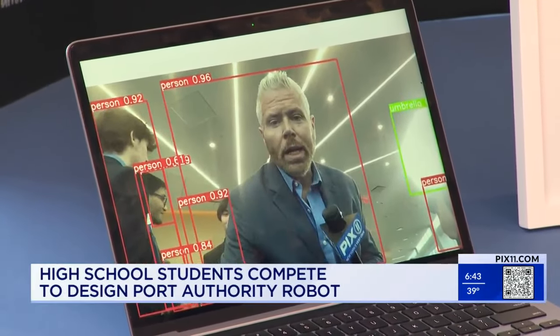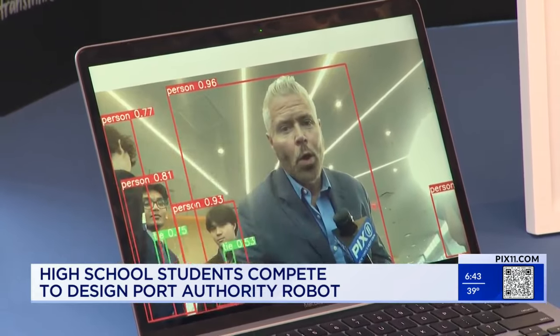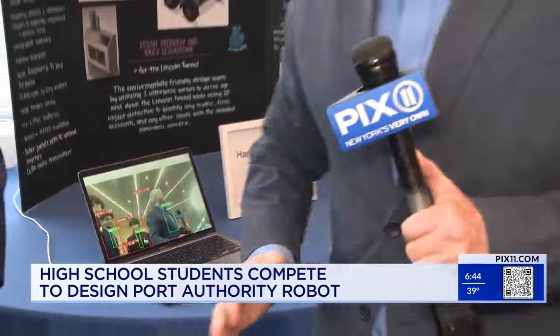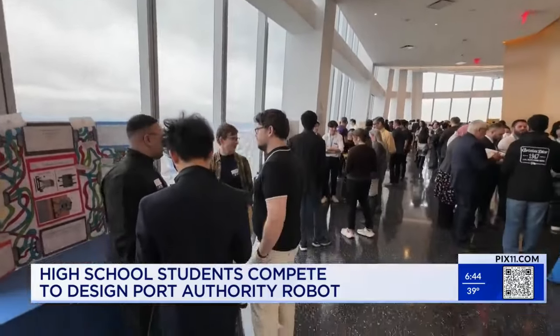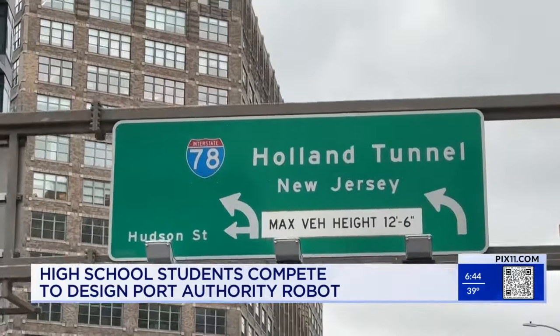Technology is all around us in the city. It can tell that I'm holding a phone or a bottle. This is a science fair in the observatory at One World Trade Center. The Port Authority has students here from New York and New Jersey, asking them to help design some technology for a place you will recognize.